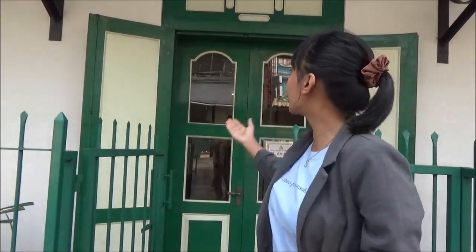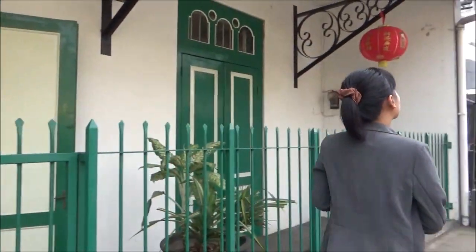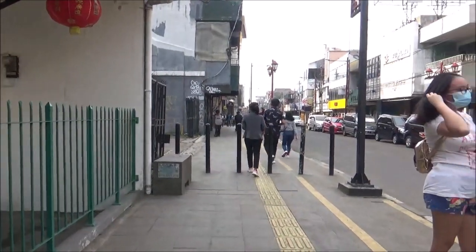Akhirnya kita berada di masa kini. Suasana yang berbeda, lebih dari satu abad hanya melewati pintu-pintu. Sudah seharusnya jika bangunan ini dilindungi dan dirawat menjadi cagar budaya yang diwariskan lagi untuk keturunan kita selanjutnya.